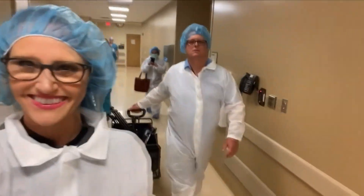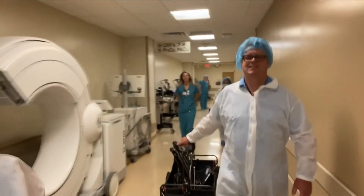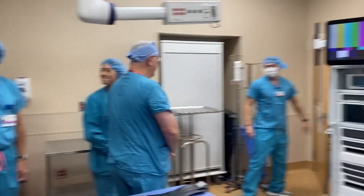Recently, we got the chance to go behind the scenes here at Banner Thunderbird Medical Center to witness a mock robotic surgery. They got photojournalist Garrett Wishman and I all suited up and took us back to where it all happens.